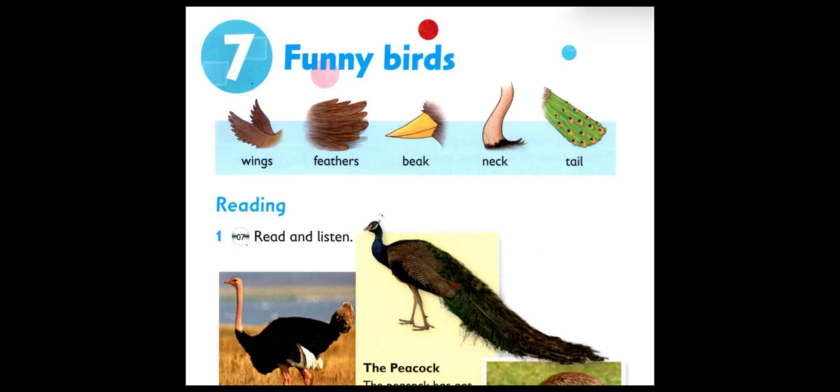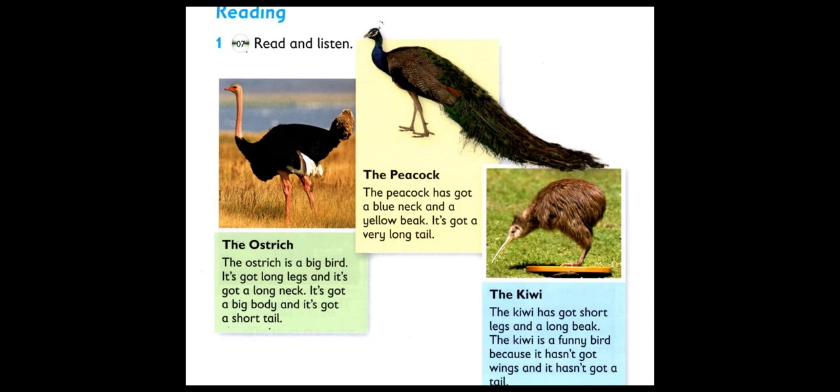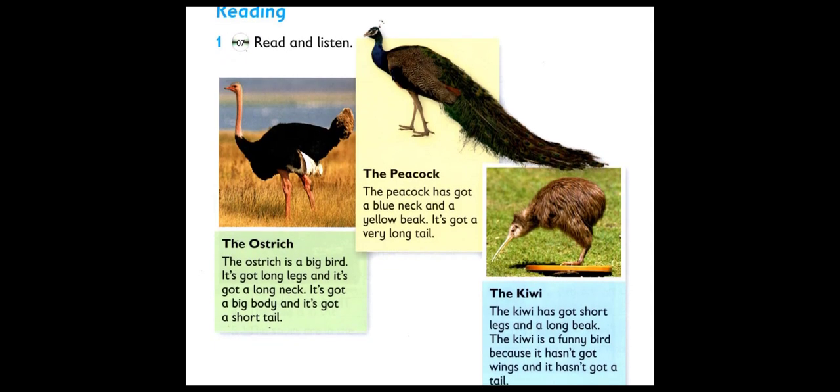Unit 7: Funny Birds. Listening 7. Read and listen. The Ostrich. The Ostrich is a big bird.